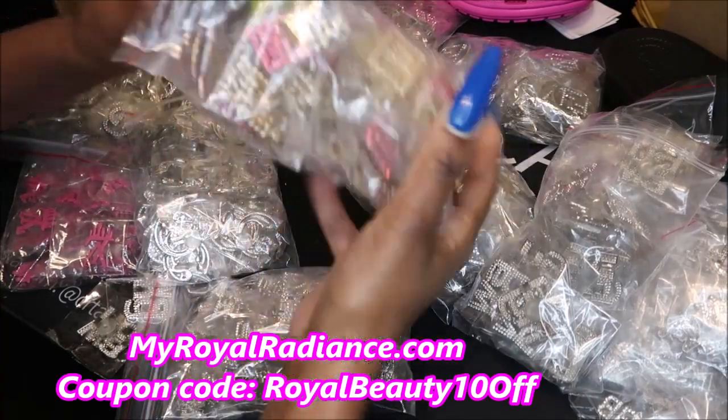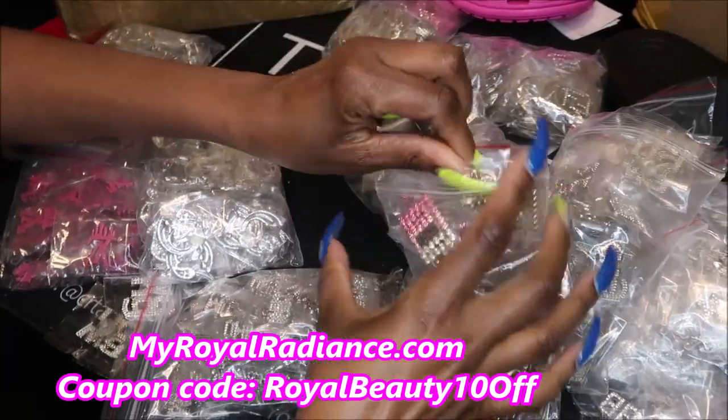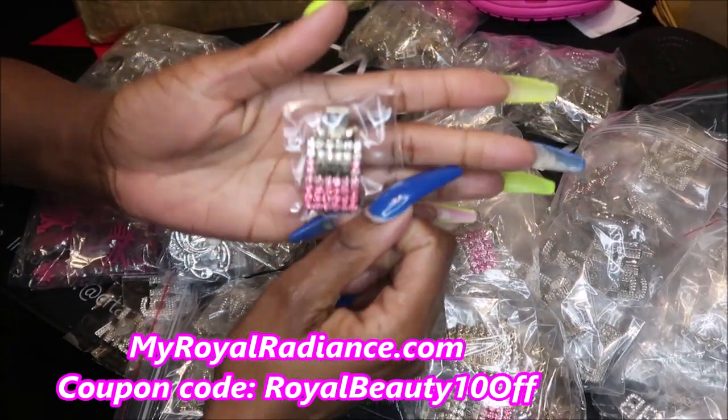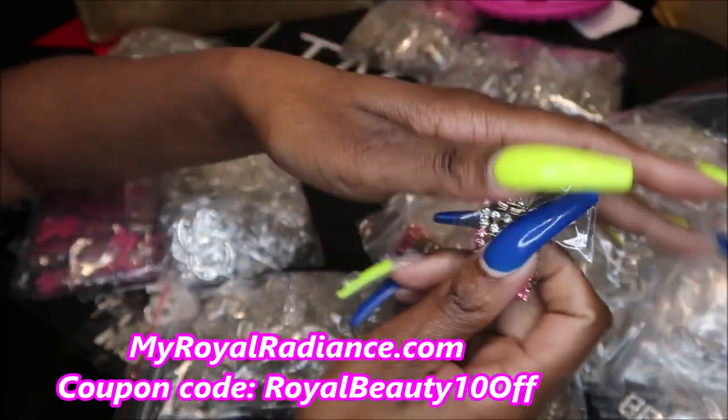I really, really, really like this one you guys. This is like a Chanel Number Five Paris bottle of perfume charm and it's a really decent size.